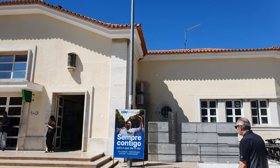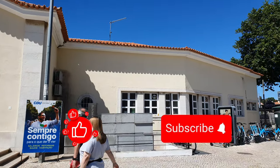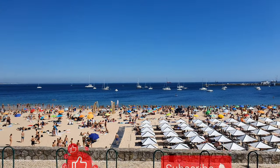Thank you for joining me until the end. If you enjoyed the video, please like, share and subscribe to the channel.